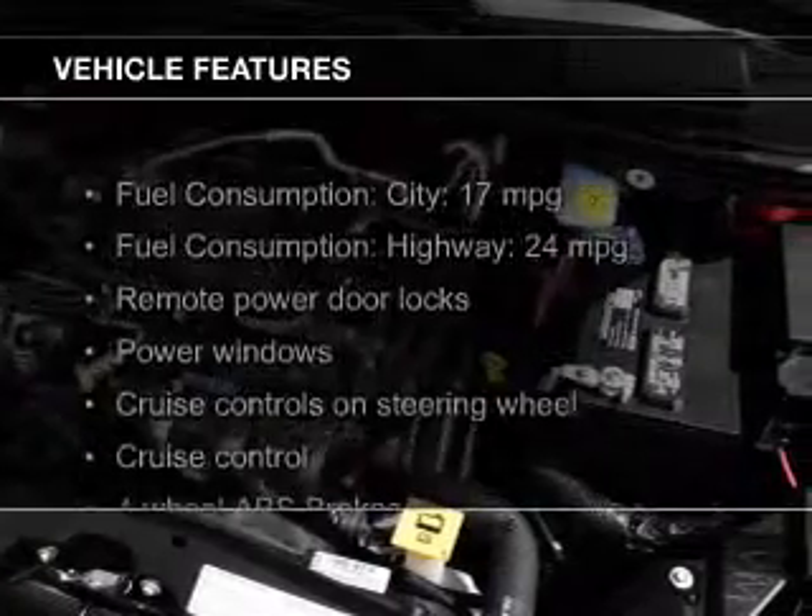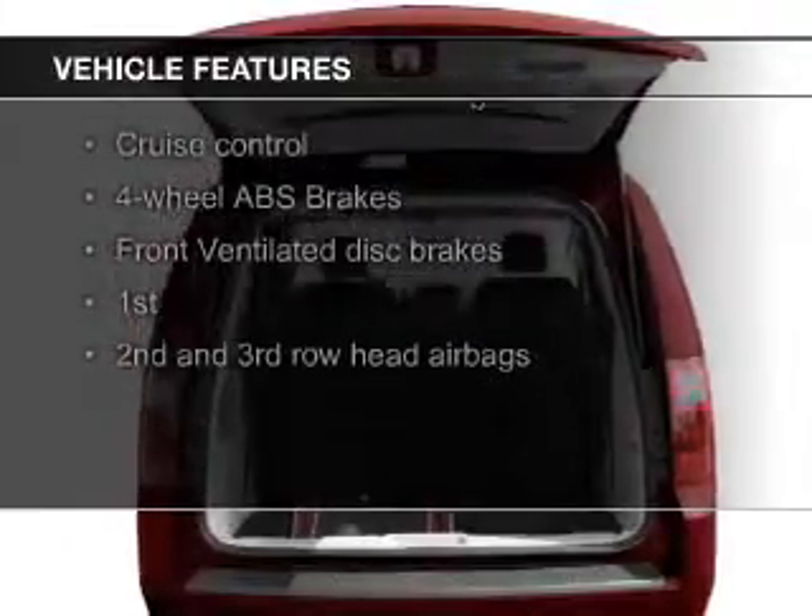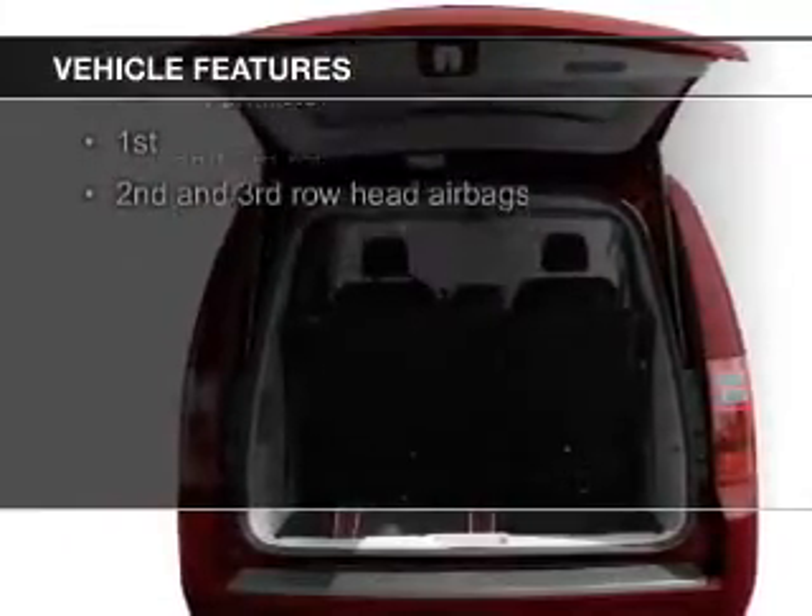The features include digital audio input, dual temperature controls, an adjustable tilt steering wheel, and a spoiler.